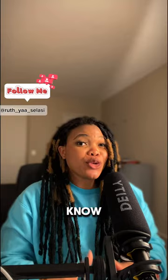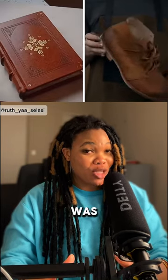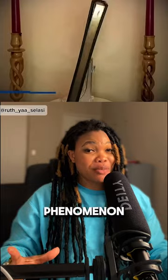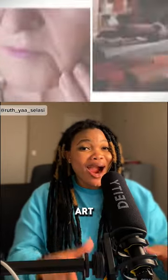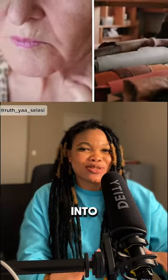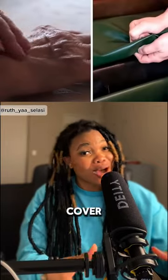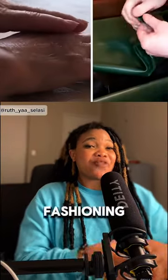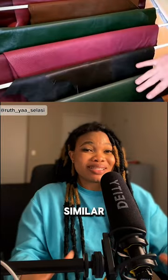Did you know that there was a point when leather found on things like books and shoes was from people? It is true. This is a phenomenon known as anthropodynamic bibliography, which describes the art of getting the skin of humans and fashioning it into some kind of form of leather and using the material to cover books.